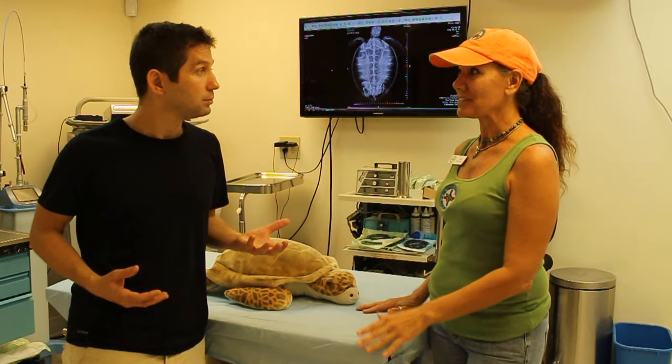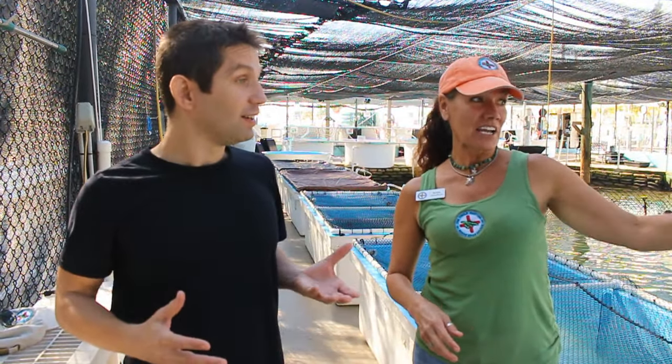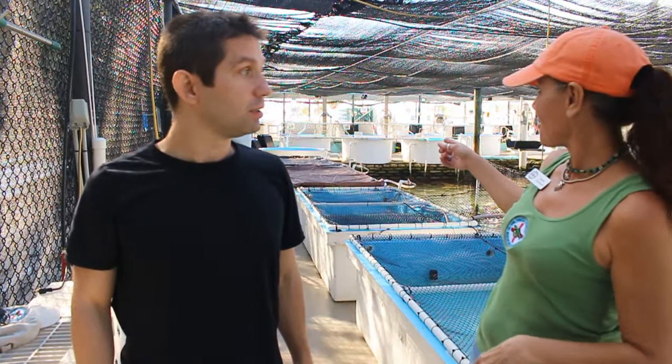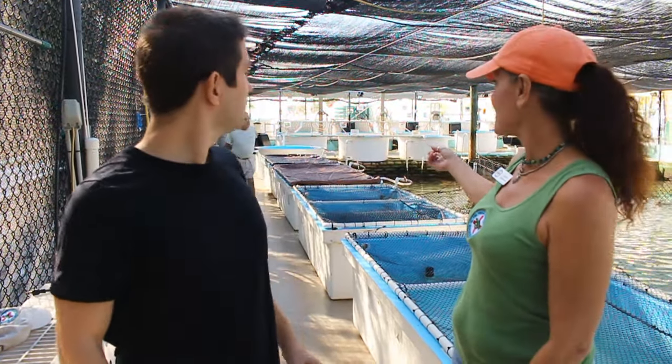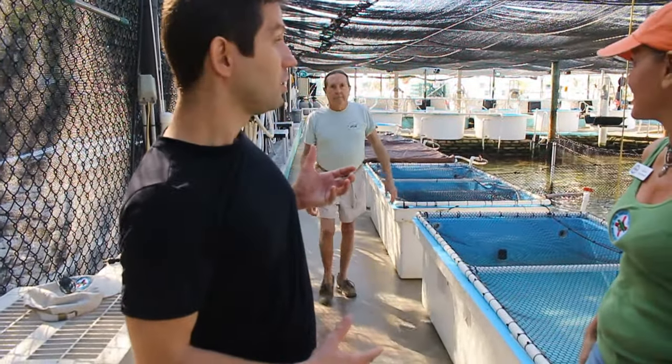We're working to save a species. There's a huge pool right behind us with turtles swimming around — some of them are kind of tipsy. This is a natural tidal pool, and here comes our founder director, Richie Moretti. This is the founder of the Sea Turtle Hospital — this is where it all started with Richie.